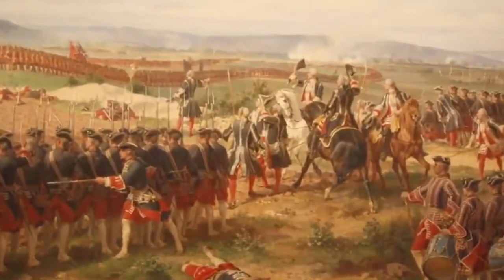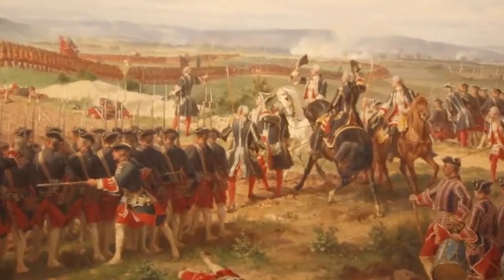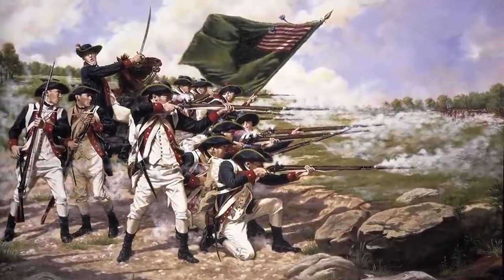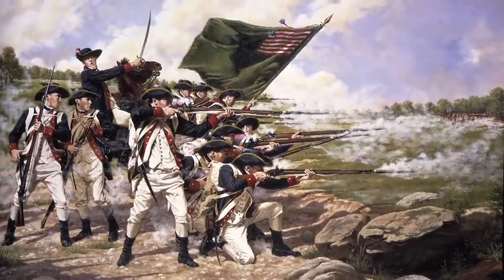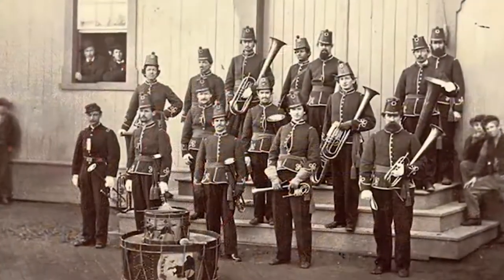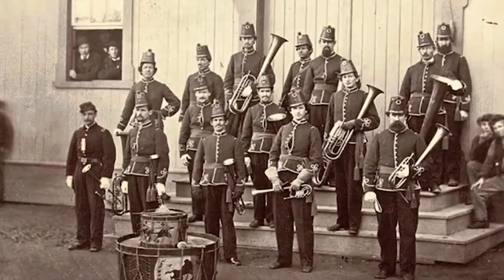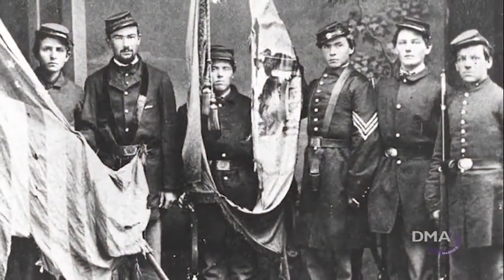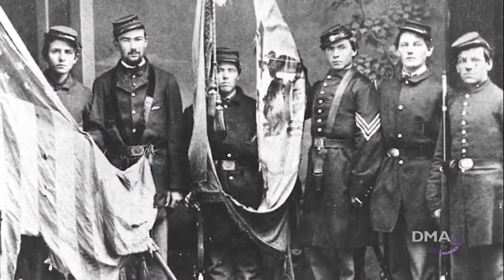Battle colors have been around as long as there have been formations in warfare. Different states used theirs to distinguish which militia they were a part of during the American Revolution. During the Civil War, soldiers wanted to have a band accompany them on the battlefield, and the band also requested a person to carry the colors, also known as the American flag.